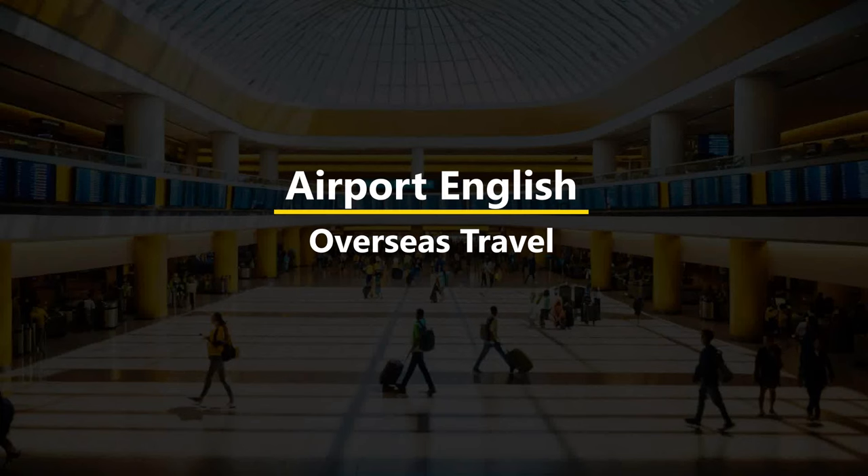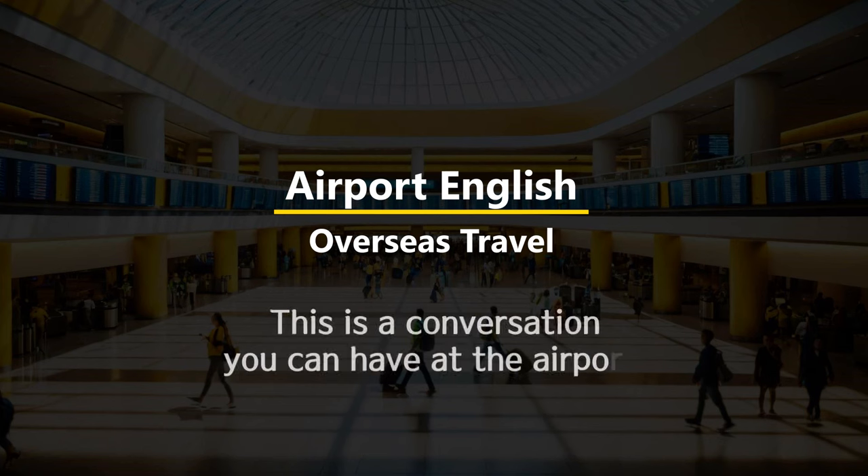Overseas Travel. Airport English. This is a conversation you can have at the airport.